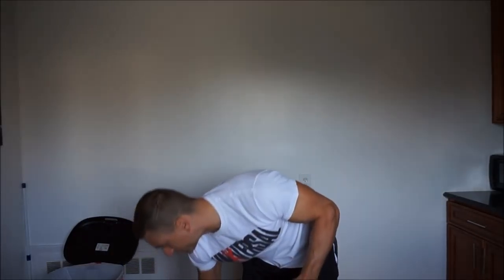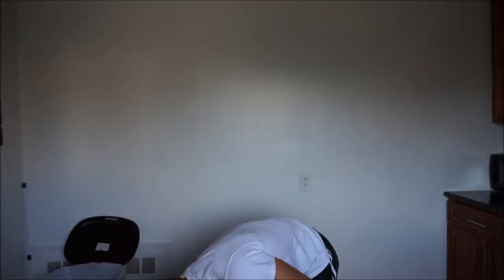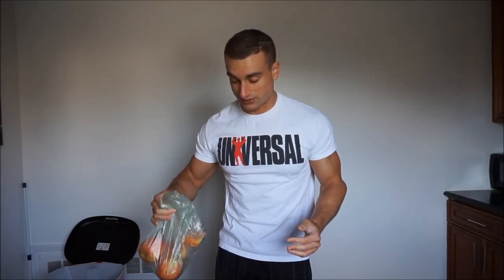Some bananas — I just eat them like bananas. Some tomatoes — these go on my eggs typically as well. I'm not going to throw them on the floor, I'll drop them calmly. Apples — I don't know about you guys, but when I pick apples it takes me like 20 minutes to find the perfect one, so obviously I'm not going to drop these on the floor.